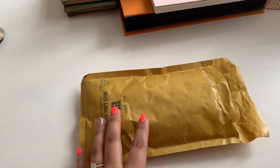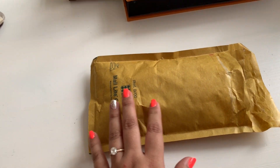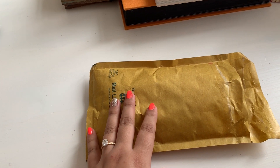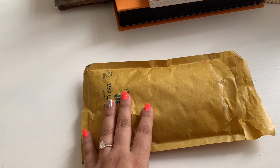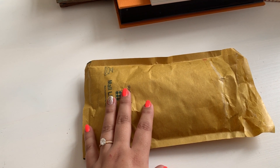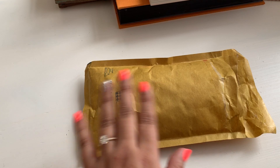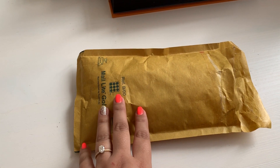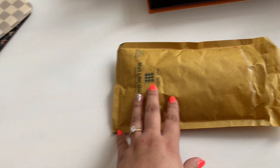Welcome back to my channel. I just wanted to film this super quick video to show you guys my new-to-me little reveal that I just got yesterday. A little background — I've been watching this item for so long over several different websites, and I did purchase it off Depop.